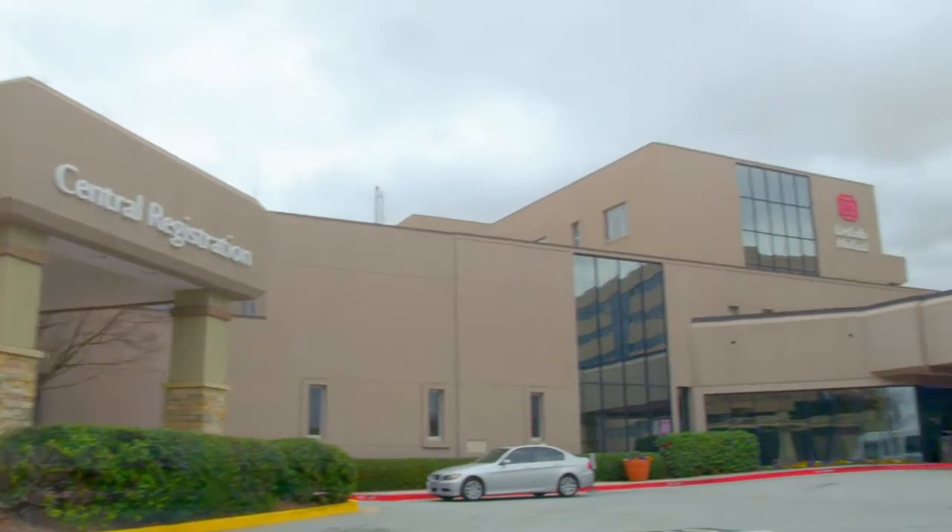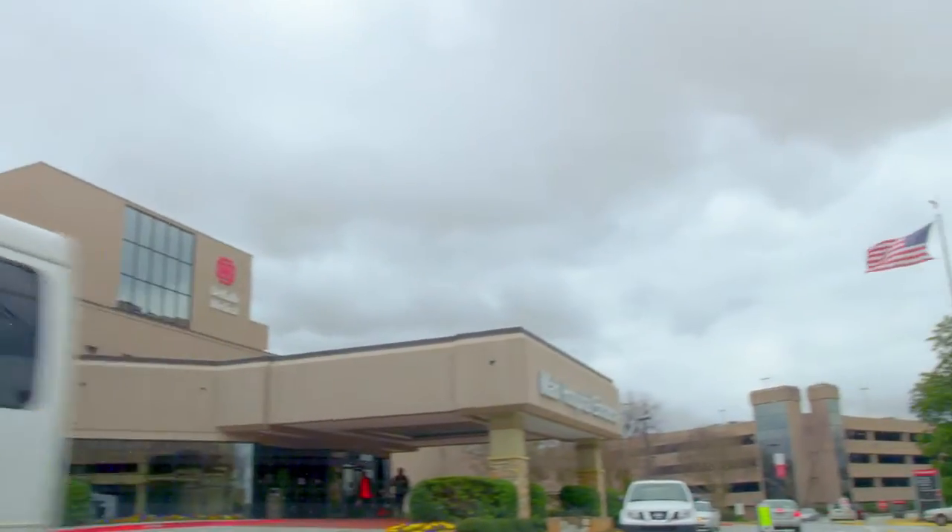Hi, my name is Simi Afalabi. And my name is Melanie Chan. We're third-year medical students at American University of Antigua. We're doing an OB-GYN rotation at DeKalb Medical in Atlanta, Georgia.